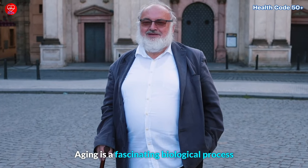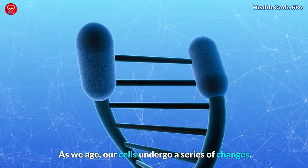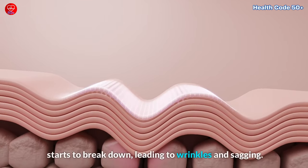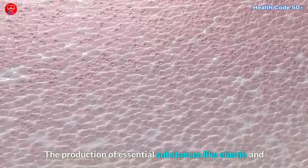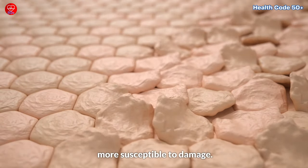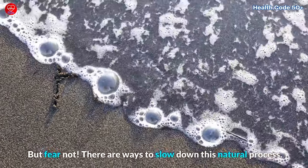Aging is a fascinating biological process that unfolds in our bodies over time. As we age, our cells undergo a series of changes. Collagen, the protein responsible for skin elasticity, starts to break down, leading to wrinkles and sagging. The production of essential substances like elastin and hyaluronic acid decreases, and our skin becomes more susceptible to damage. But fear not — there are ways to slow down this natural process.